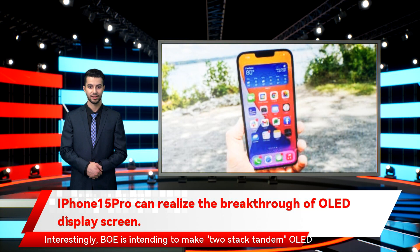Interestingly, BOE is intending to make stacked tandem OLED displays once its new production line is fully set up. This alternative construction, compared to typical OLED screens, supposedly means these panels will last longer. No electronic device will survive forever, but having a display that still works like new after several years is good for ensuring users get the most out of their devices before buying a new one.